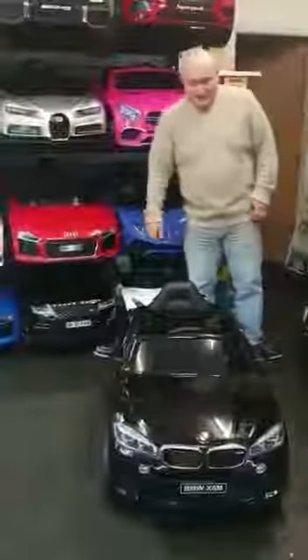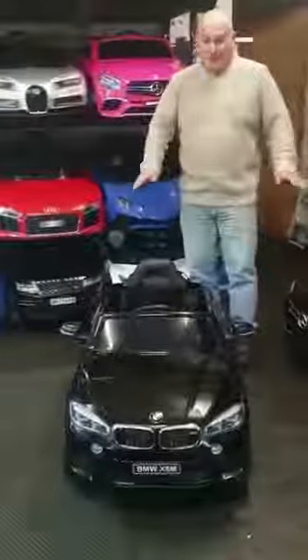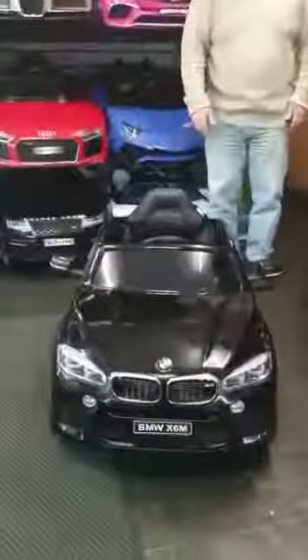Hello, welcome to Ride On Cars For Kids. Due to popular demand and people asking all the time, we've got a BMW in. It's a licensed BMW X6M.